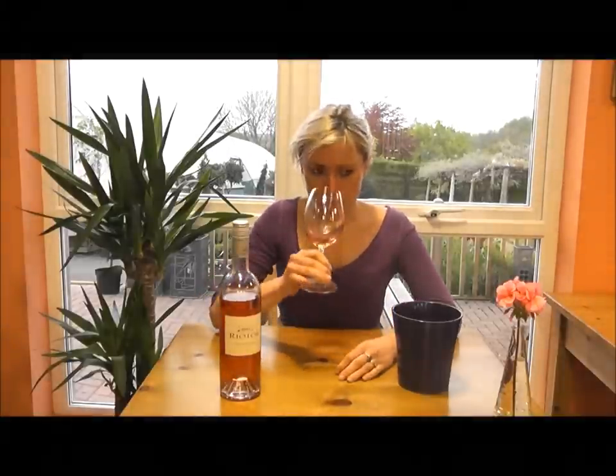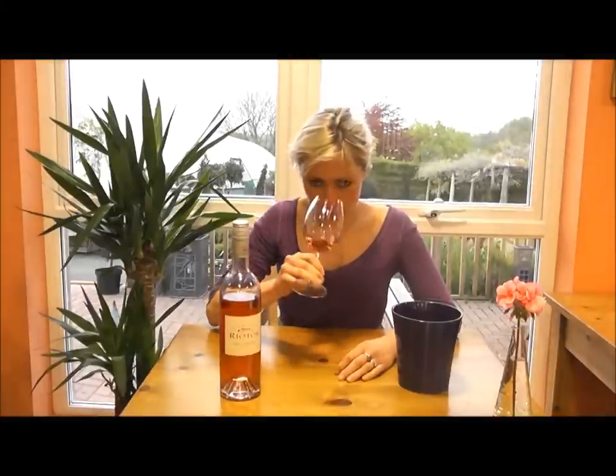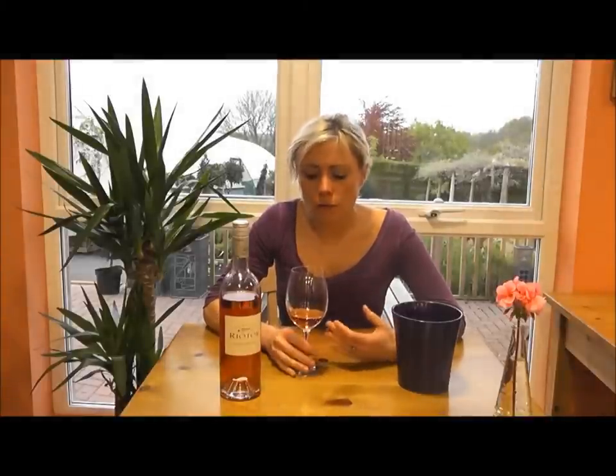So now onto the nose. Wow, you get an explosion of summer fruits — raspberries, strawberries, strawberries and cream, honey, vanilla. A really, really complex nose on this one.